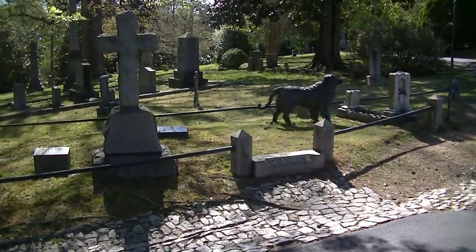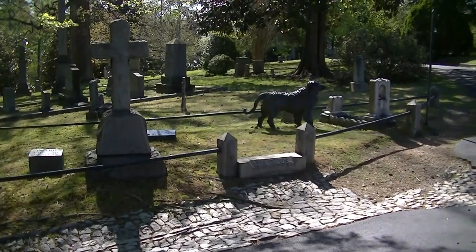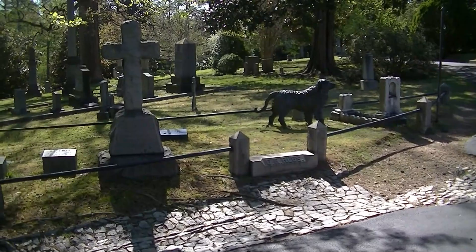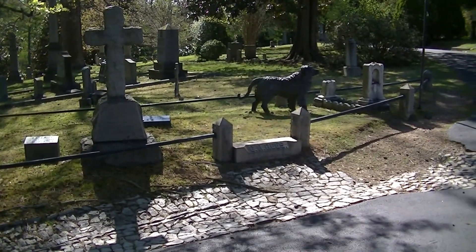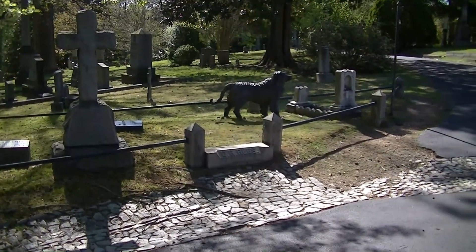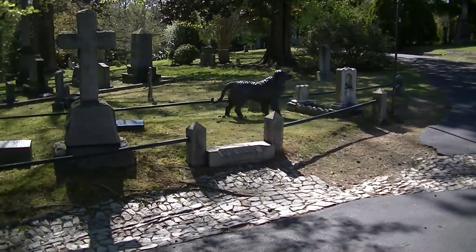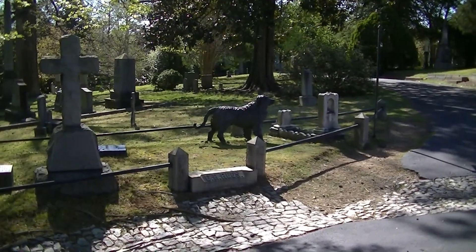No matter what version you choose to believe, the fact is that for over 150 years, this iron dog has stood guard over this little girl's grave. And even today, visitors to Hollywood Cemetery still stop by and place toys and trinkets at her grave.